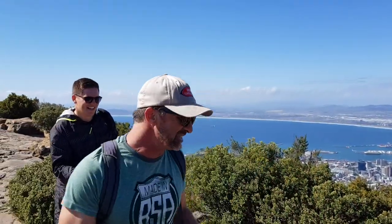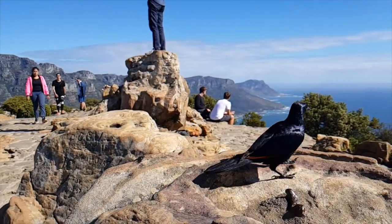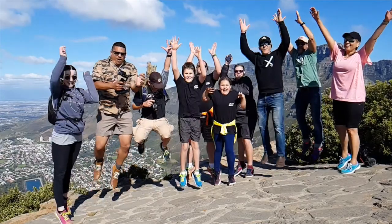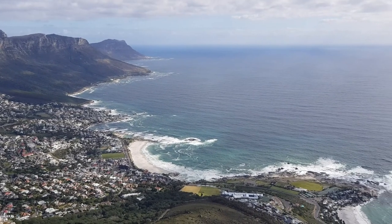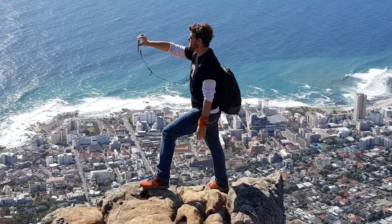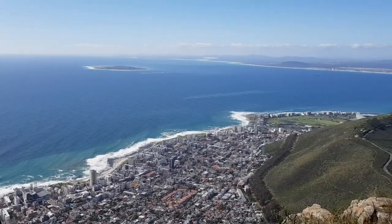Boom! How cool was that? This is the number one reason why you're going to want to come up Lion's Head. It's just an absolutely incredible view of the city, of Sea Point, of Robben Island, of the Twelve Apostles — you can get it all in. If you're coming to Cape Town and you've got good weather, get on to Lion's Head. Come on!